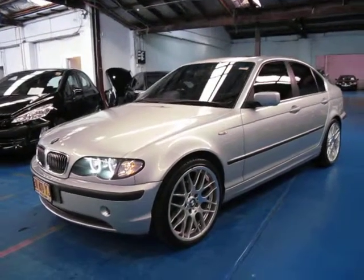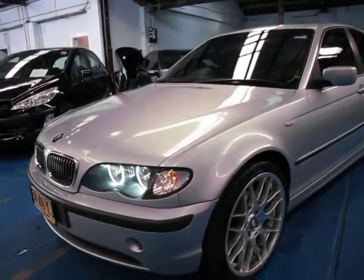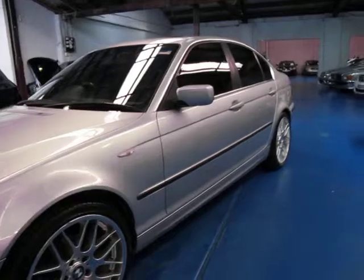Hi and welcome to the Old Timer Centre. My name is Philip Tarrant and today we have for you a 2002 BMW 320i with a six cylinder engine.